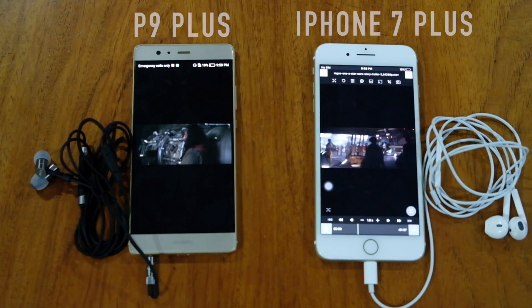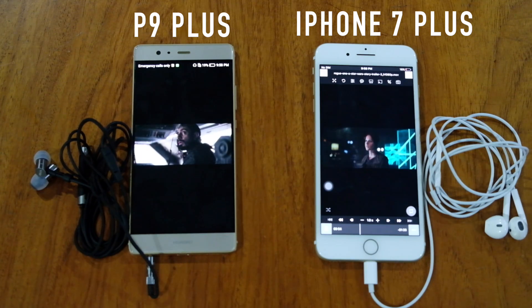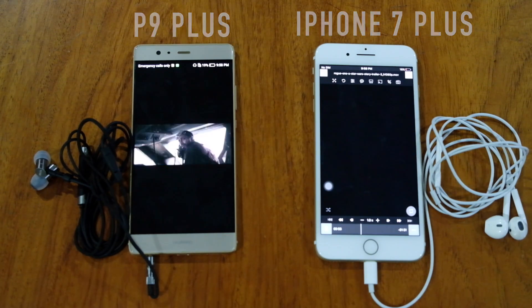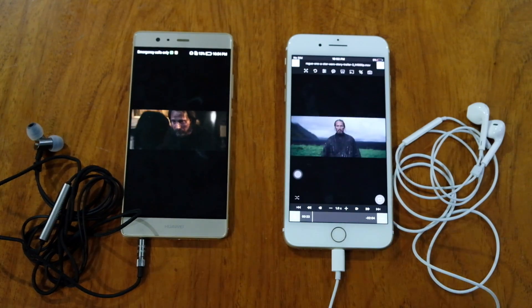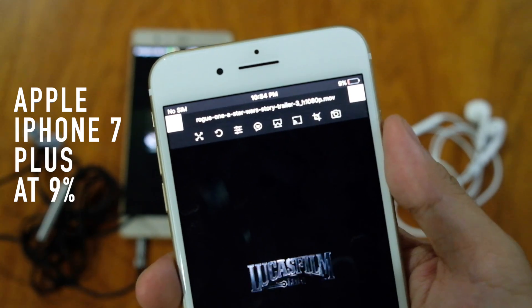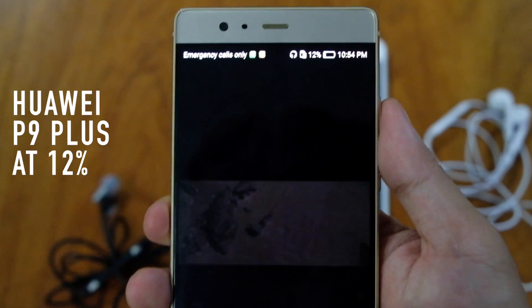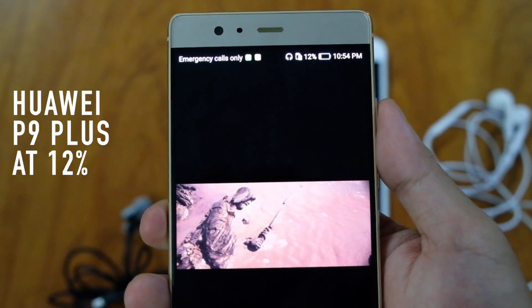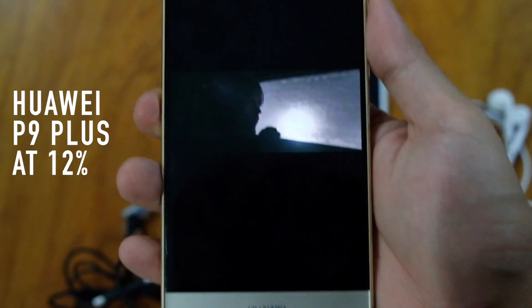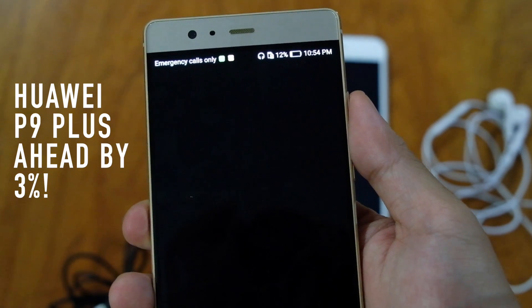We put them on airplane mode and looped a 1080p video overnight and waited until both shut down. After 9 hours of continuous playback, the iPhone 7 Plus had a remaining battery life of 9% while the Huawei P9 Plus was at 12%. It is obvious that the Huawei P9 Plus has slightly better battery life, ahead by 3%.